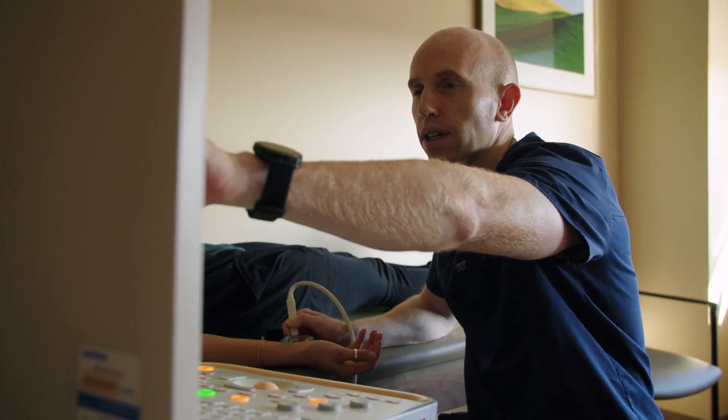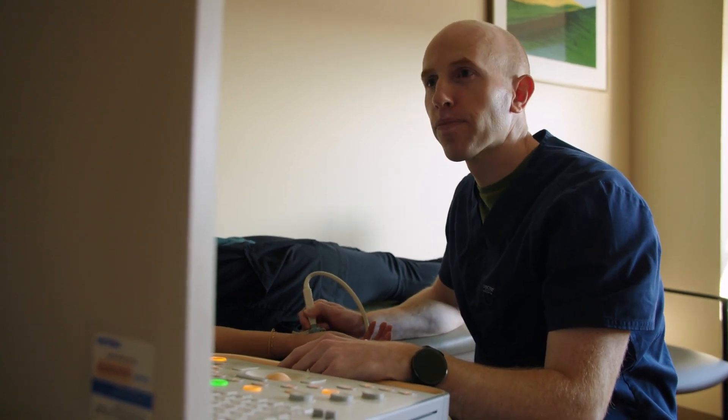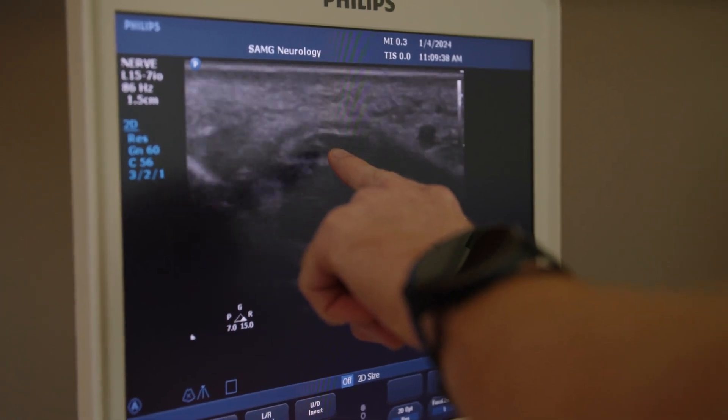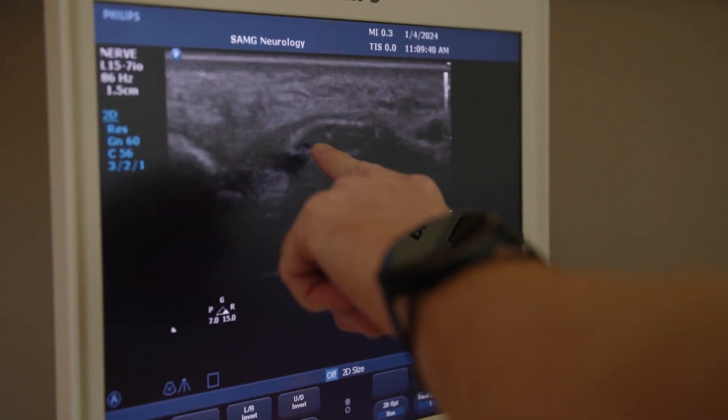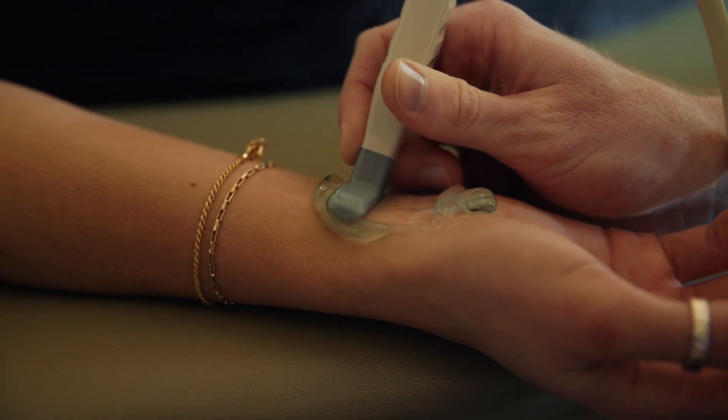Ultrasound has a lot of advantages as an adjunct to EMG. It's very quick, it's low cost, it gives you anatomic information that the EMG can't give you, so it complements the EMG. It's also dynamic — you can have the patient move their limb and see how the nerve moves in relation to that movement.